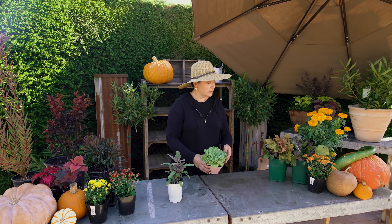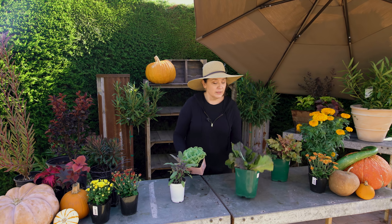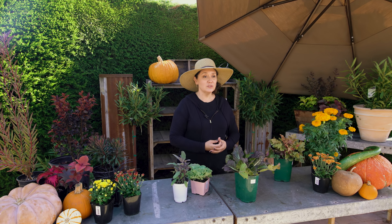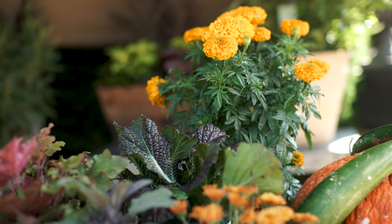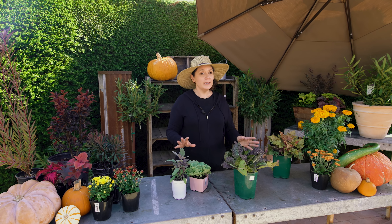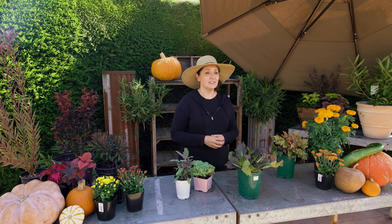We also have ornamental kale, and I really love this mustard — it's really fantastic. It is something that you can trim as well and use in different kinds of braising greens. The color is so fantastic, so you can mix it right in with your ornamental plants but still have usable plants in your garden as well.